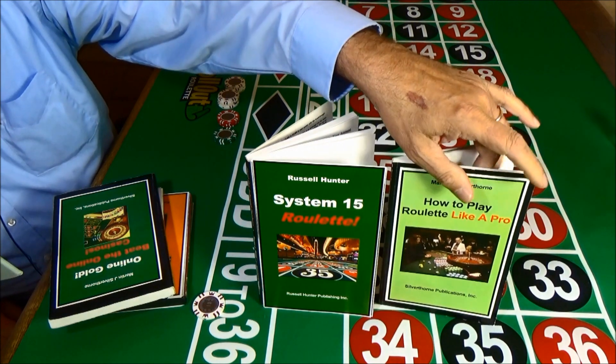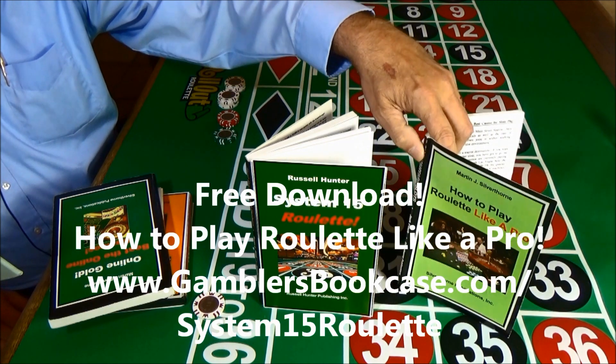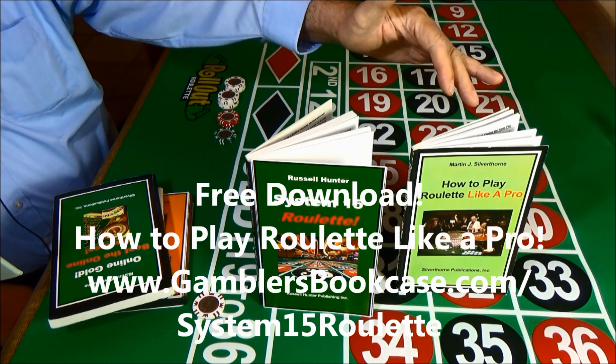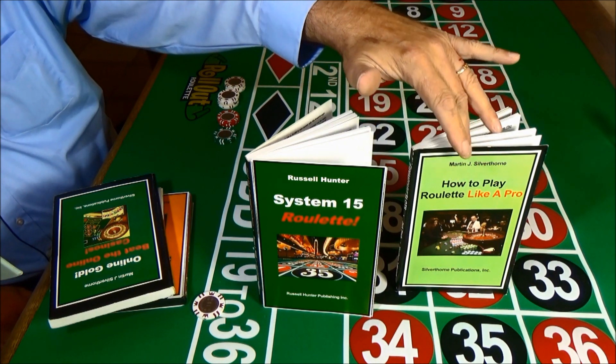If you don't know how to play roulette, don't worry. You can get our free book, How to Play Roulette Like a Pro. You can download it free at our website, www.gamblersbookcase.com/system15roulette. This book comes in downloadable form, and it really is free.